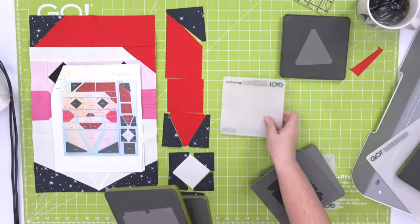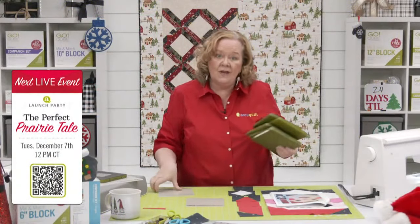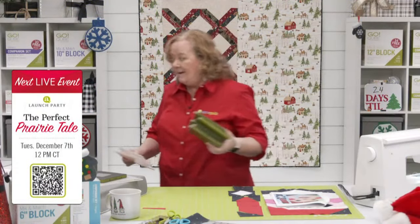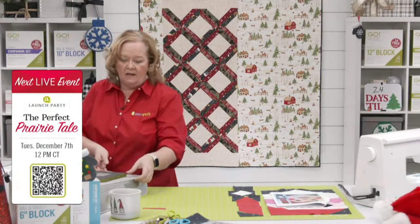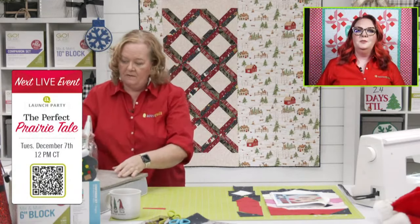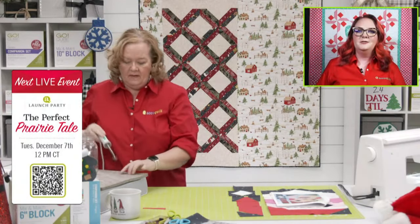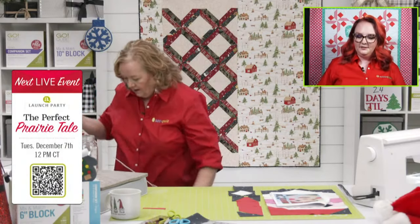Don't forget to join Lynn, Erica, and me on Tuesday, December 7th at 12 noon central time. We're going to launch our December die-to-try. Why do they want to register, Emily? So they can be eligible to win all those fun prizes we give away on our show.